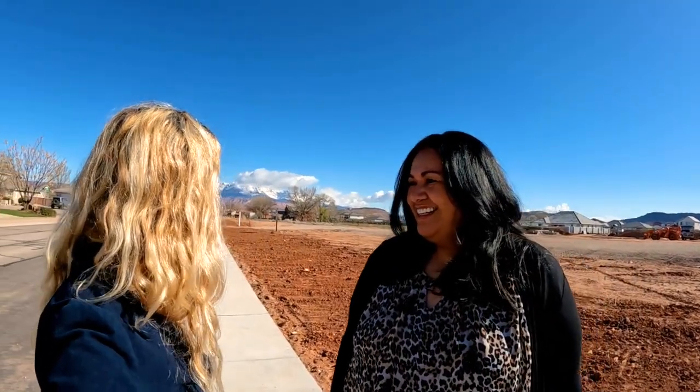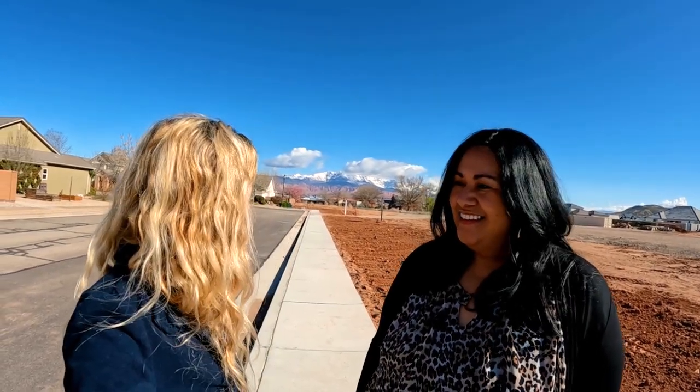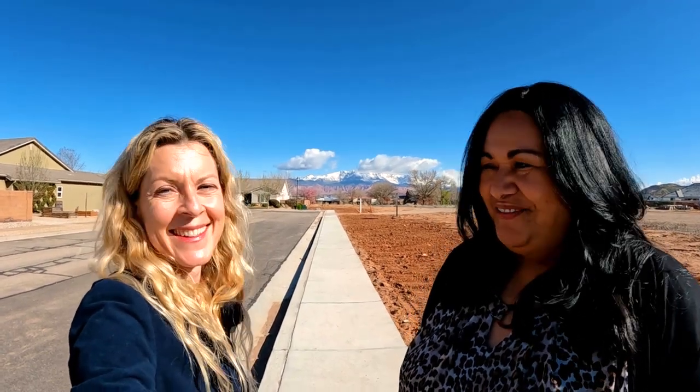Just behind us I wanted to show you Pine Mountain. This is a beautiful feature of this part of the St. George region — in pretty much all of Washington Fields you can see how beautiful Pine Mountain is. Right now it's got snow on it, and you see the red cliffs below it and the blue sky above. Pine Valley Mountain is about 45 minutes away, so if you want to see snow, it's a quick 45-minute trip. We were just up there with our daughters sledding — it's fun.